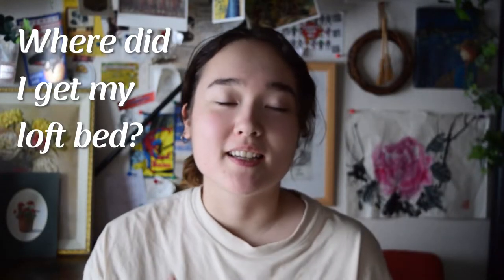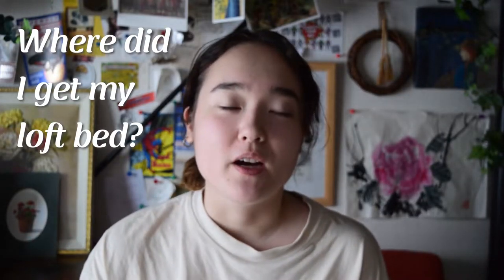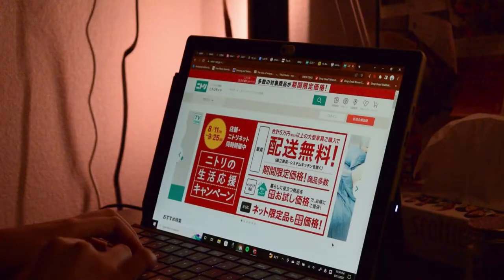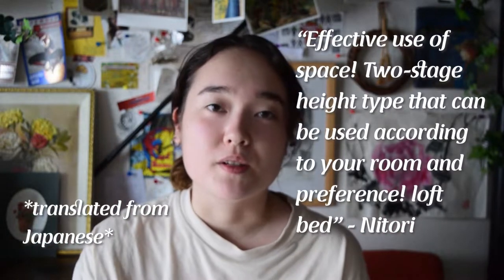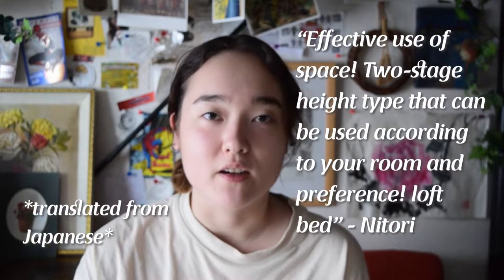First, where did I get my loft bed? I got my loft bed from a Japanese furniture company called Nitori. They have a wide-ish variety of loft beds for kids and adults. The loft bed that I got was a spacious loft bed with stairs instead of the standard ladder.